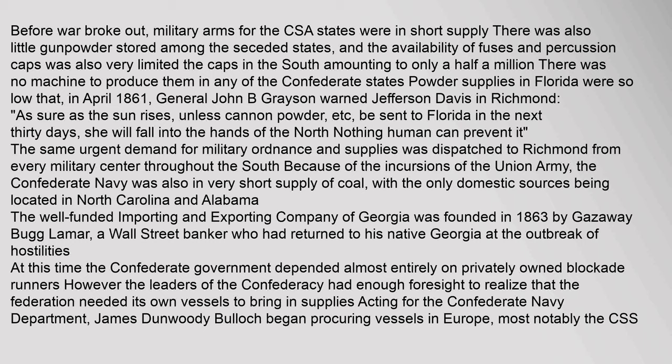Before war broke out, military arms for the CSA states were in short supply. There was also little gunpowder stored among the seceded states, and the availability of fuses and percussion caps was also very limited — the caps in the South amounting to only half a million, with no machine to produce them in any of the Confederate states. Powder supplies in Florida were so low that in April 1861, General John B. Grayson warned Jefferson Davis in Richmond: 'As sure as the sun rises, unless cannon powder be sent to Florida in the next 30 days, she will fall into the hands of the North — nothing human can prevent it.' The same urgent demand for military ordnance and supplies was dispatched to Richmond from every military center throughout the South. The Confederate Navy was also in very short supply of coal, with the only domestic sources located in North Carolina and Alabama.